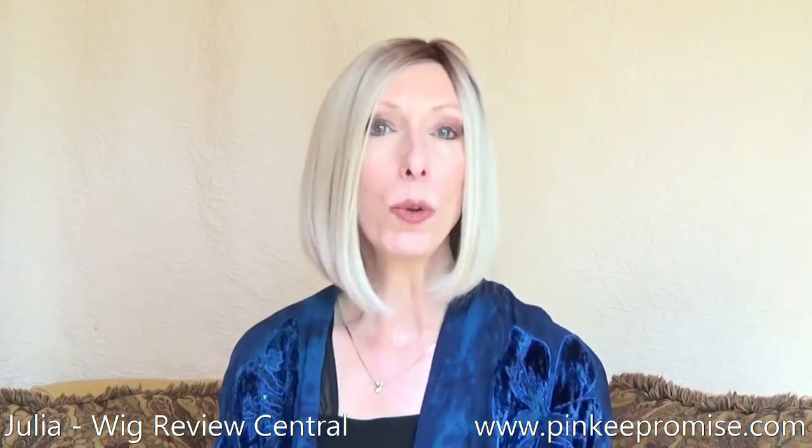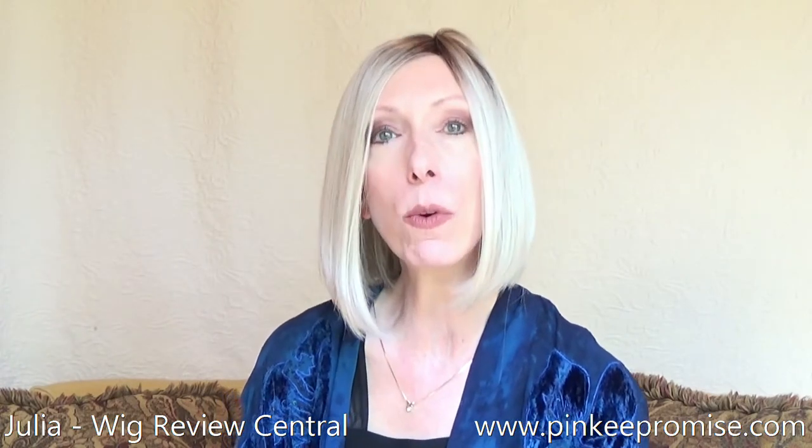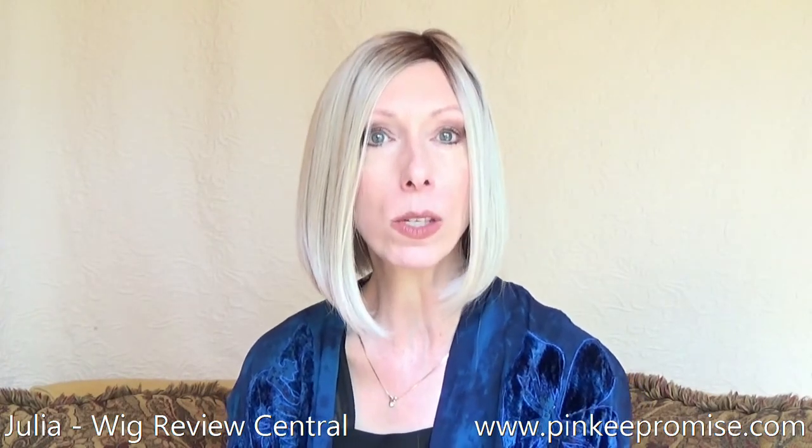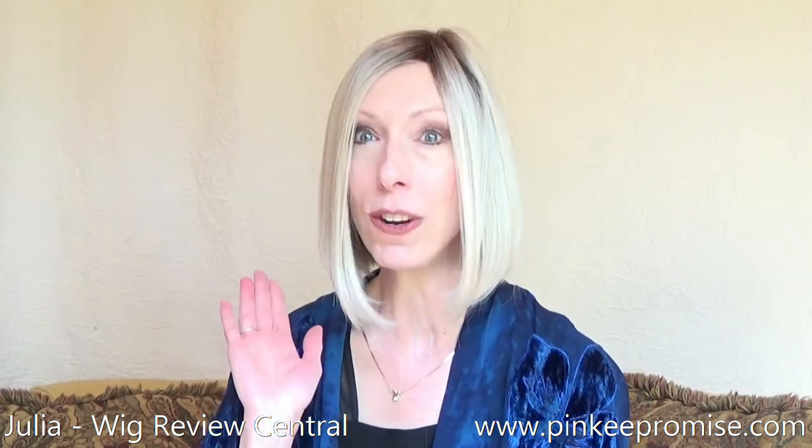Hey guys and girls! I'm Julia with the YouTube channel Wig Review Central. Pinky Promise Wigs and I welcome you to this wig review of the Raquel Welch Wigs 2021 Signature Collection Style, Current Events.